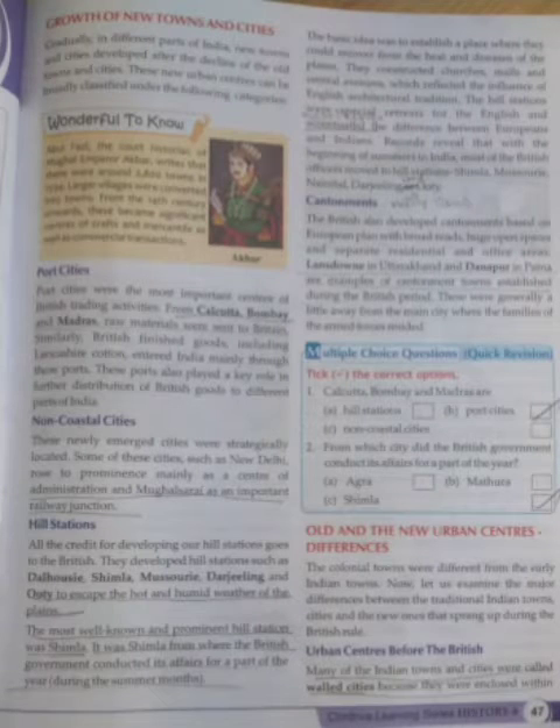Hi children, good evening. Today, lesson number 6 of History - Colonialism, Urbanization, De-Urbanization.